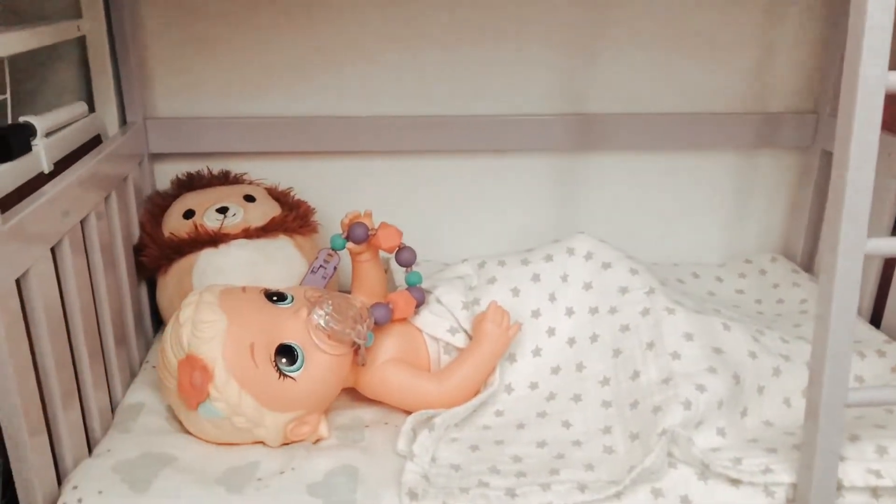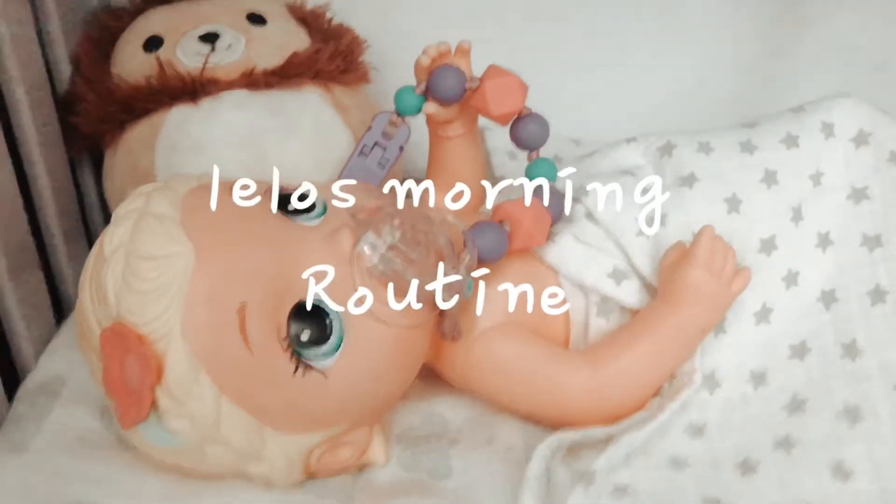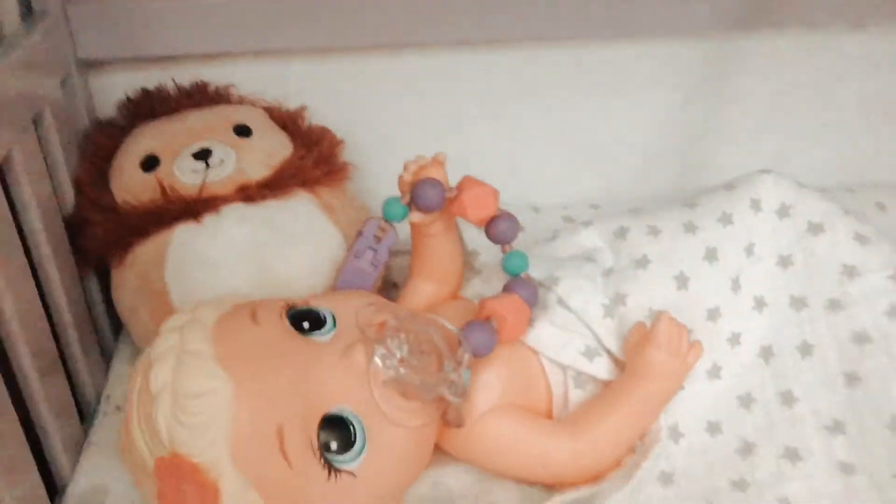Hi guys, it's Mirri, welcome back to Rude's Dolls. So right here we have Lilo and she wanted to do her morning routine, so we're going to go ahead and do that now.